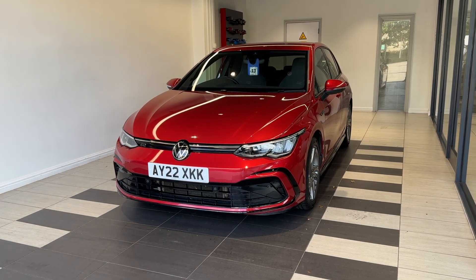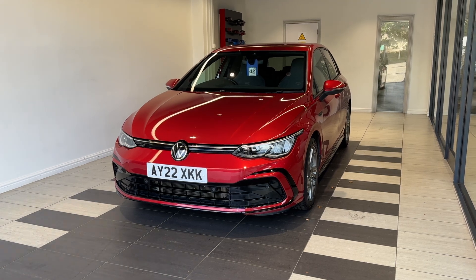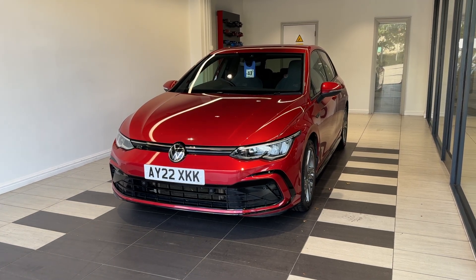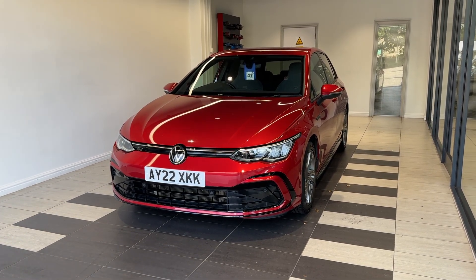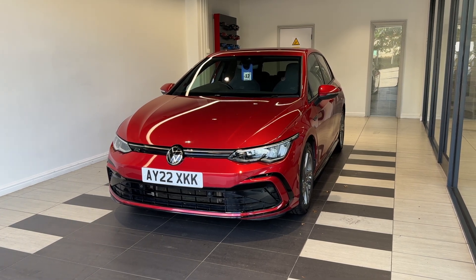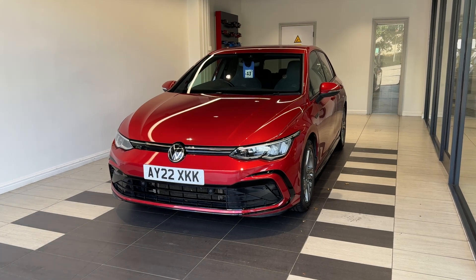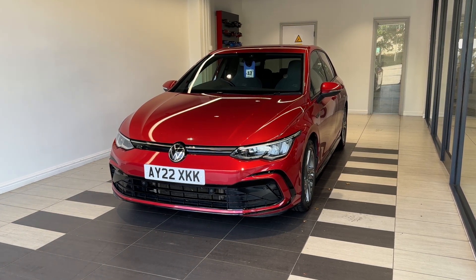Hello and welcome to Smith Nissan in Peterborough. Here we have a 2022 Volkswagen Golf Mark 8 1.5 TSI R-Line — it's a petrol manual. This vehicle comes with a 3 months warranty; extended warranties are available, multiple inspections by Nissan trained technicians, and a full history check. We can also offer a full range of finance packages to meet your requirements.